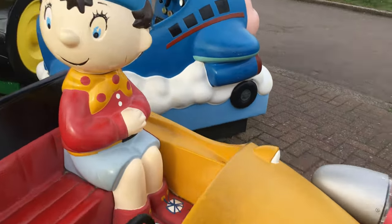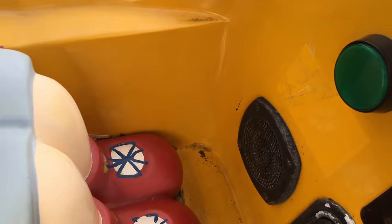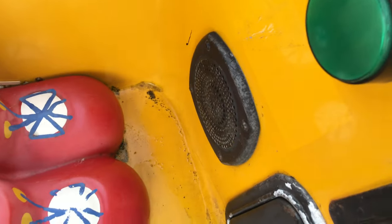This is a Noddy Kiddie Ride by Bafco. Please press the start button.